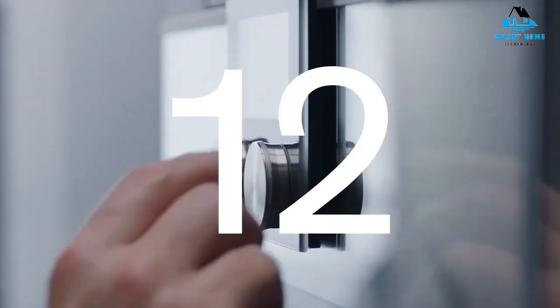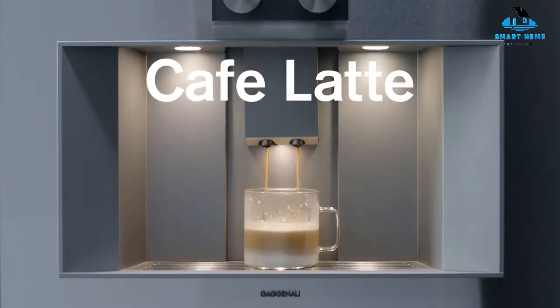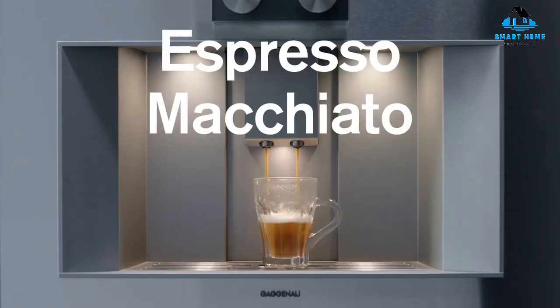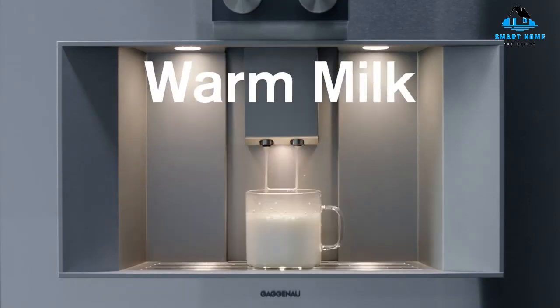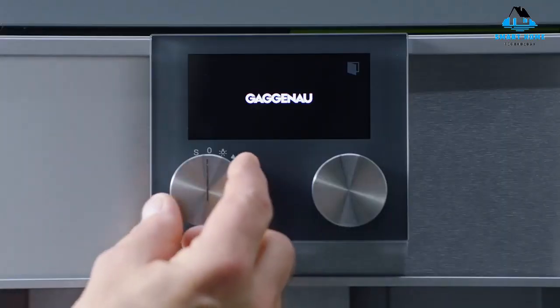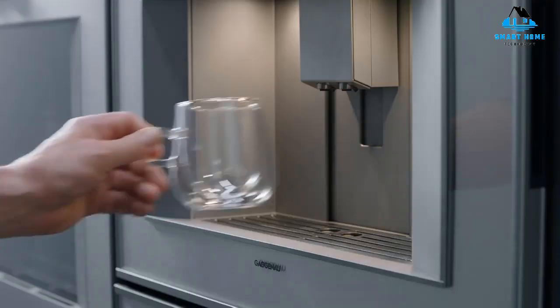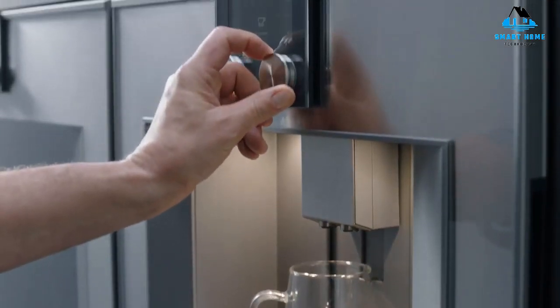Hello, everyone. Today, we'll take a look at the best built-in coffee machines in the market for 2023. I made this list based on my personal opinion, and I'll try to help you find the right one for your needs. To see the most up-to-date prices and find out more information about these built-in coffee machines, you can check out the links in the description below. Let's get started.